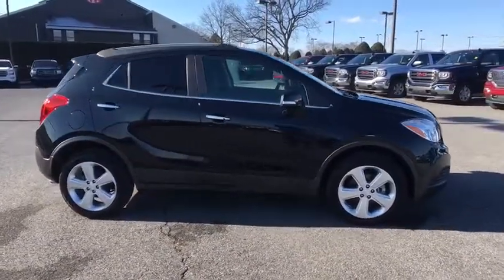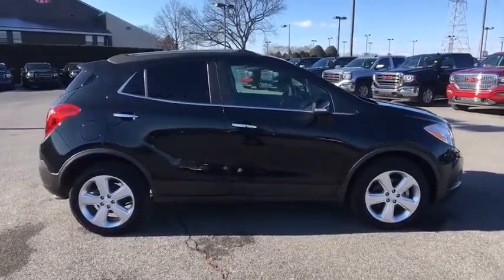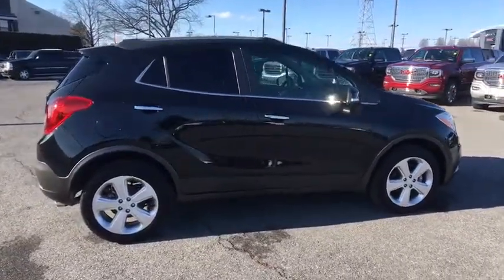Standard features that would make any car owner smile. This vehicle has less than 5,000 miles. Here are some of this vehicle's great options.